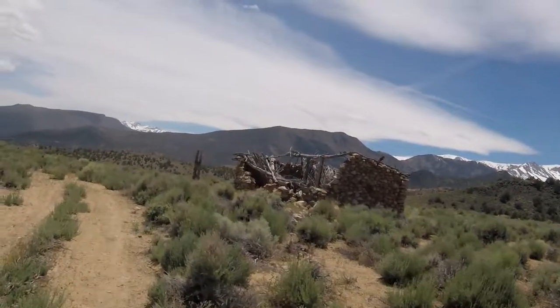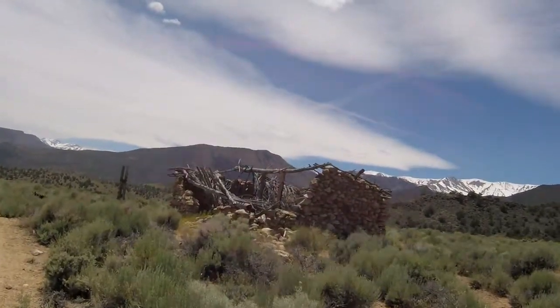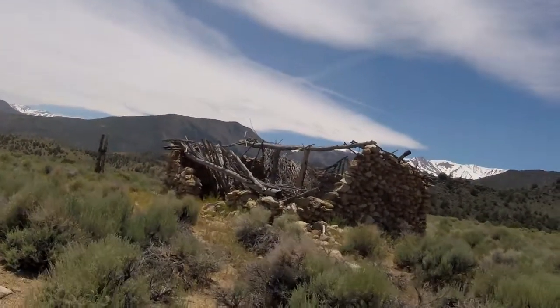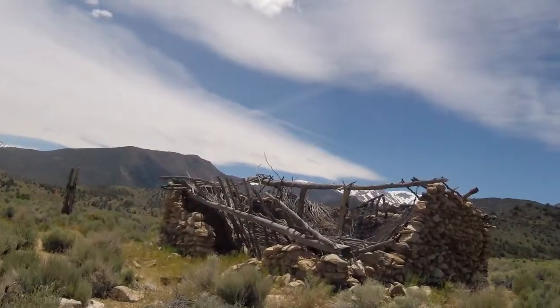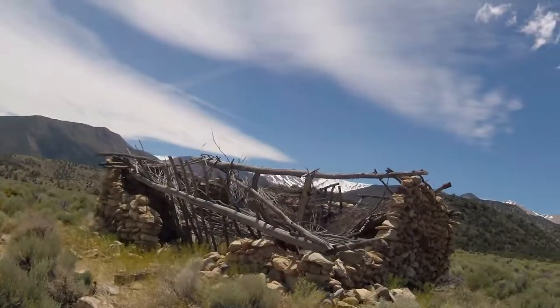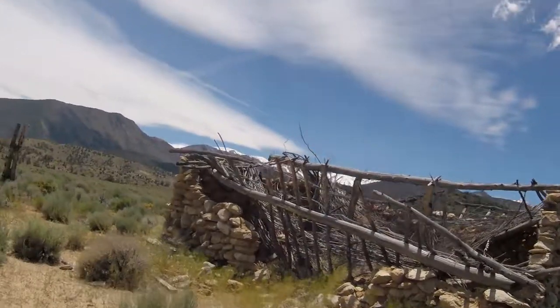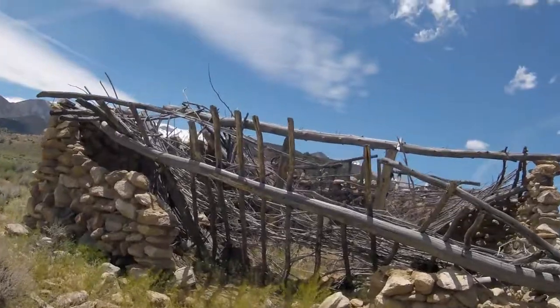This is an old stone house. I'm imagining it was built by mining interests, or somebody that was working in the mines up here. Pretty neat old building — a lot of it's collapsed. Probably a lot of people have taken rocks out of it. I really wish people wouldn't do that. I'd like to leave things as they are, hopefully so they'll be around for quite a while for other people to enjoy.